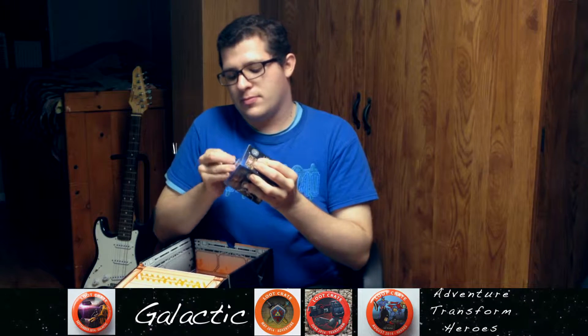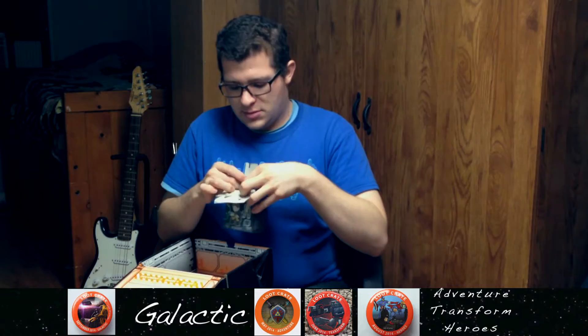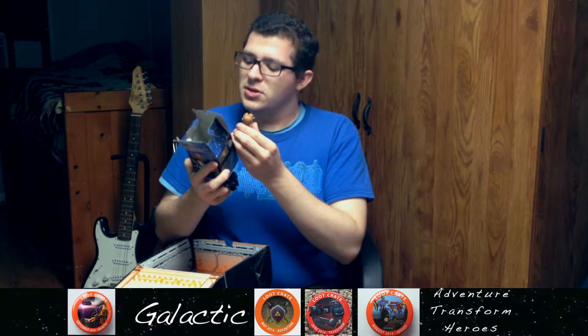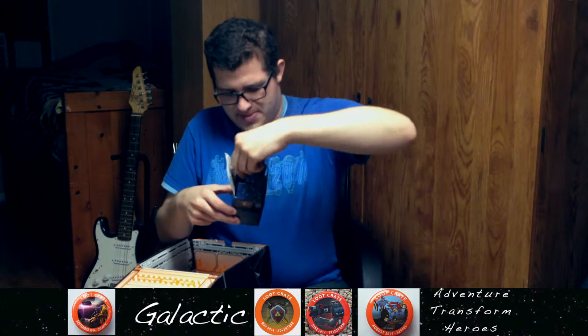Mystery Minis! Let's see here — try not to mess the box up too much. Hmm. And we have... who are you? Trying to make out who this could be. If you guys know who this is, leave me a comment in the comment section below, because I'm trying to figure out who he is. I don't know a lot of these guys.